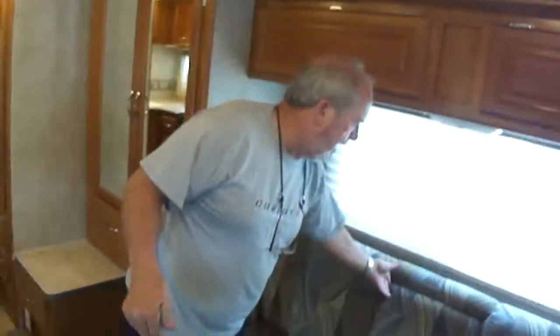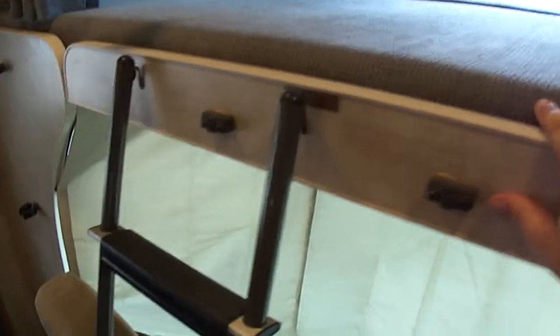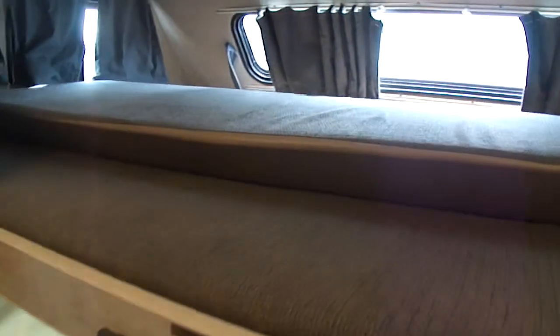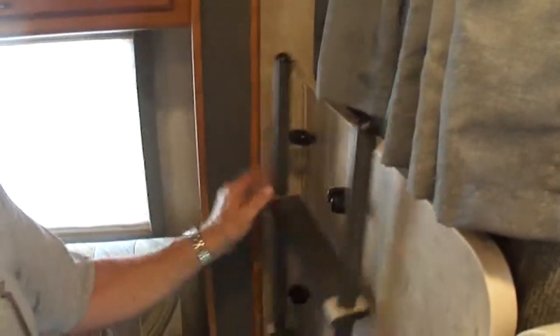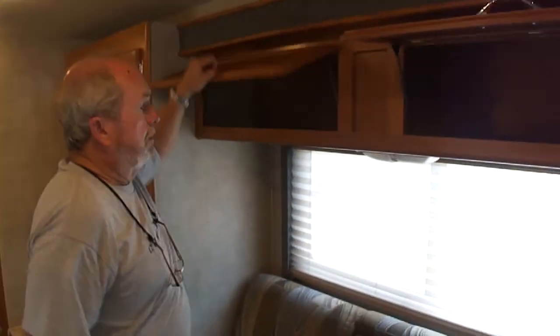Look at this couch — I really like these. That is just pretty cool. Of course, this couch makes into a bed. Here's your little ladder that goes up into the front. And you can see up here there are no leaks, no delamination, any of that. Look around these vents — absolutely perfect. And this is where your ladder goes. Look at the cabinet work. I mean, this is a beautiful, beautiful motorhome.